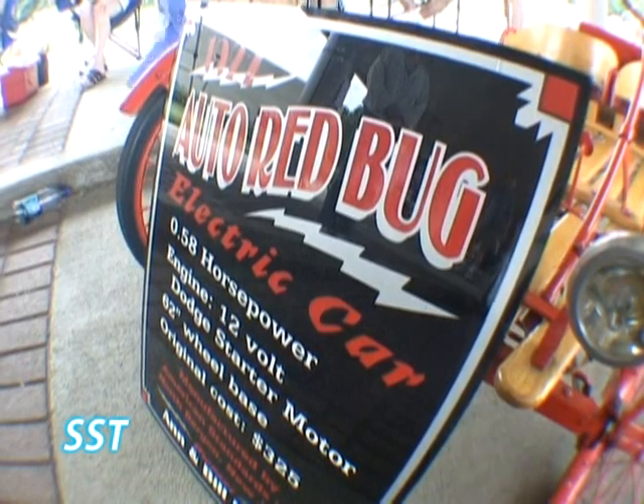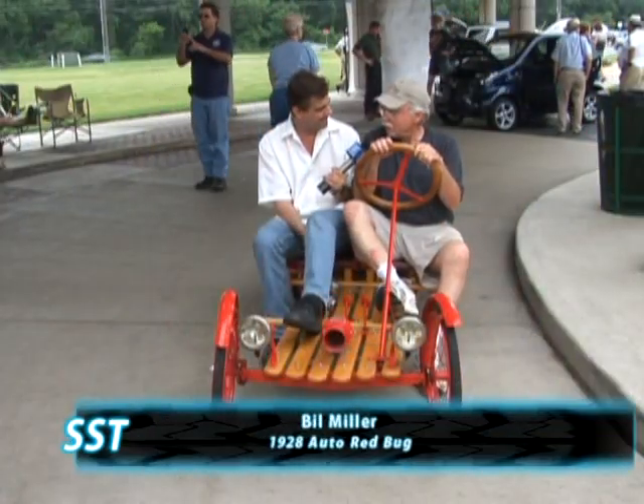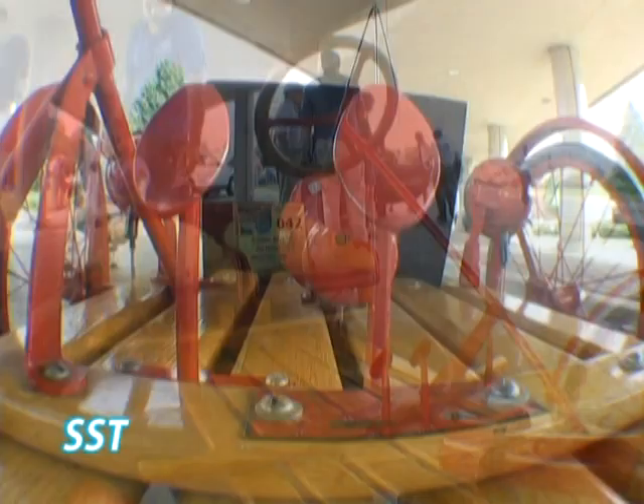Where were they produced? Who built them? Automotive Standards Incorporated built them, and they're from North Bergen, New Jersey. And they were made in 1927 and 1928.